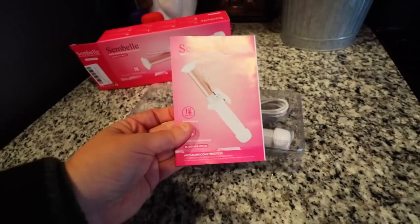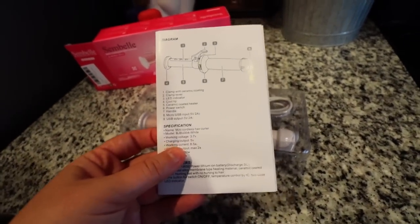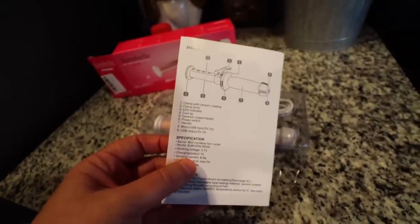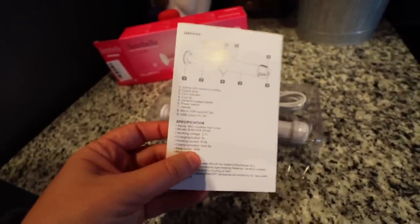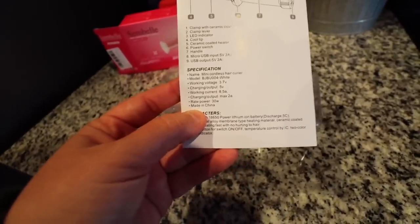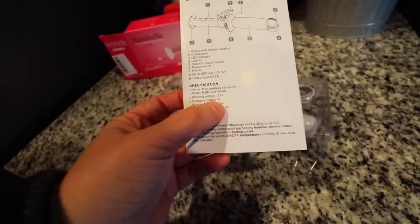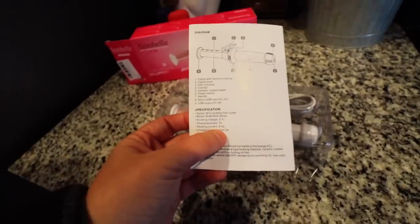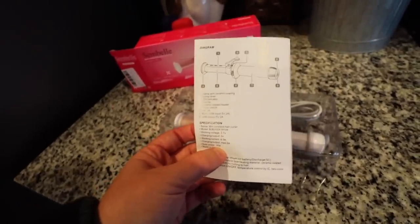Straight out of the box, this is what it looks like. We have our instructions manual with some more information, including another diagram — super handy. One thing I noticed is it has an LED indicator, which means that's going to take less power. It also has a cool tip, so while I'm using this I'll be able to touch the end of it without burning myself — that is a huge advantage. The working voltage is five volts to charge, and the working current is 8.5 amps. As a person who uses power stations, I've become pretty well versed in this, and this is a good sign — it means I'll be able to use this with basically any of my power stations.